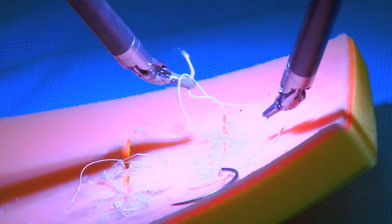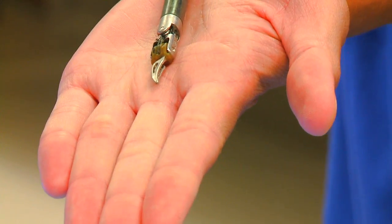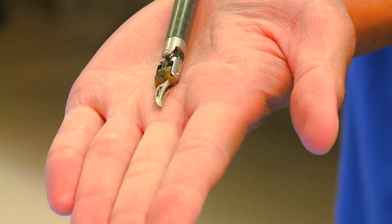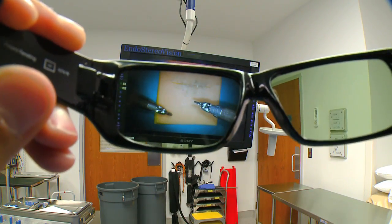The robot also adds a level of dexterity. It really mimics the human hand, the fingers and the wrists. If I put the instrument in the palm of my hand, you will fully appreciate that it's much smaller. And the depth of vision is unsurpassed.